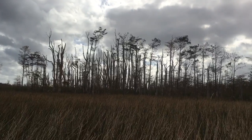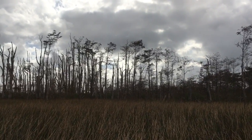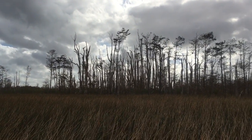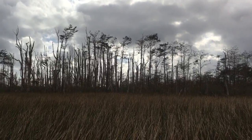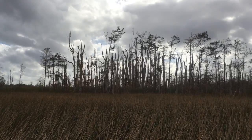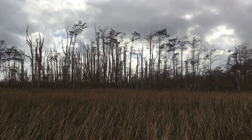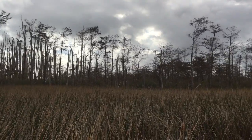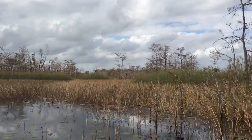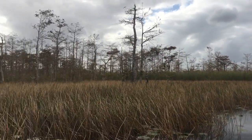Here we can see the remains of a Melaleuca infestation. It's an invasive species that can grow in very dense thickets like this and completely take over a cypress dome. They grow much faster than cypress trees or any native species, so they can easily outcompete them. They're all around us — not to be confused with the cypress trees, which are also missing their leaves right now.